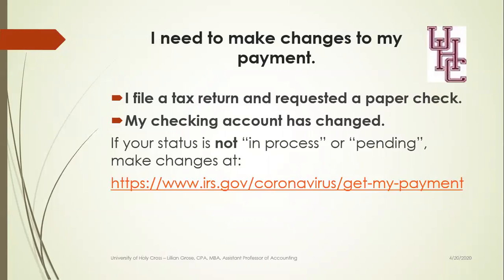What happens if you need to make payment changes? If you filed a tax return and you requested a paper check for any refunds, or if in the meantime your checking account has changed, you can go to the Get My Payment site and look at your status. If your status is not in process or pending, then you can go ahead and make those changes. If the status is in process or pending, those payments are already in the works and you can't make any changes.